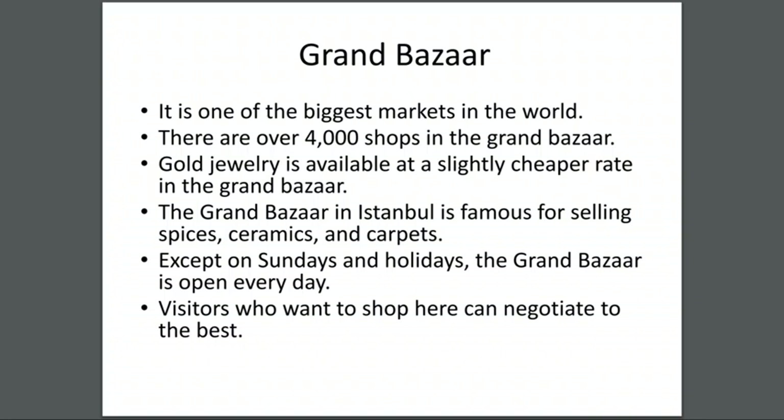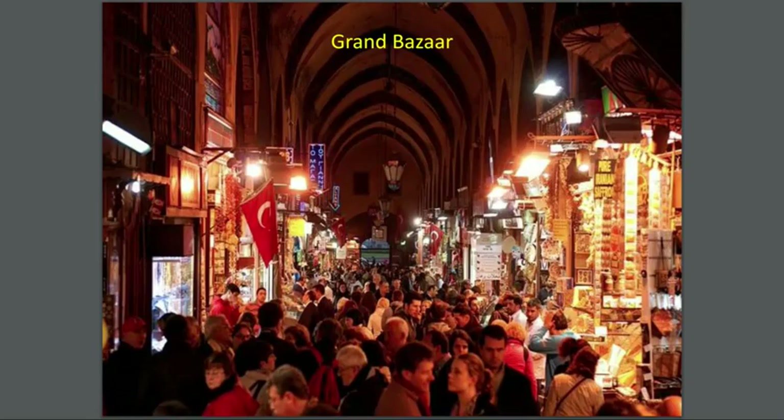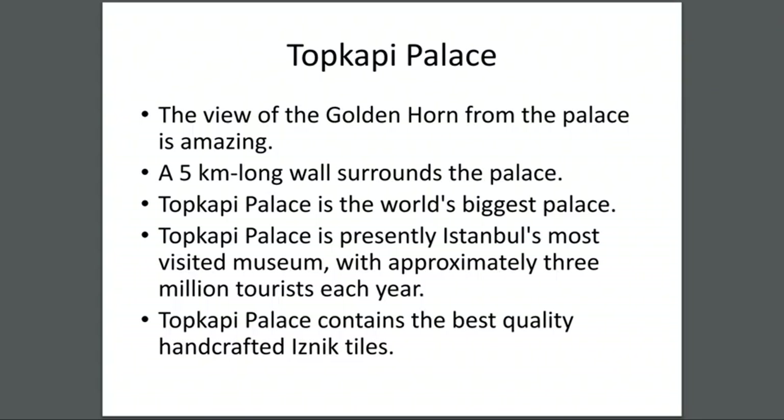This is the shopping area — there are four thousand shops at the Grand Bazaar and all of these shops are closed on Sundays. That's interesting because if everybody wants to come on Sunday, they can't — that's funny. Okay, let's keep going.